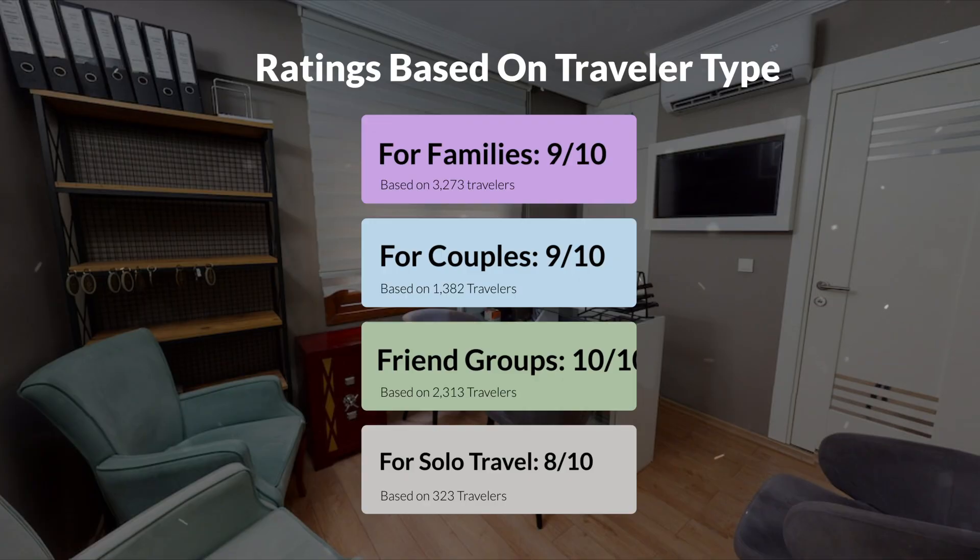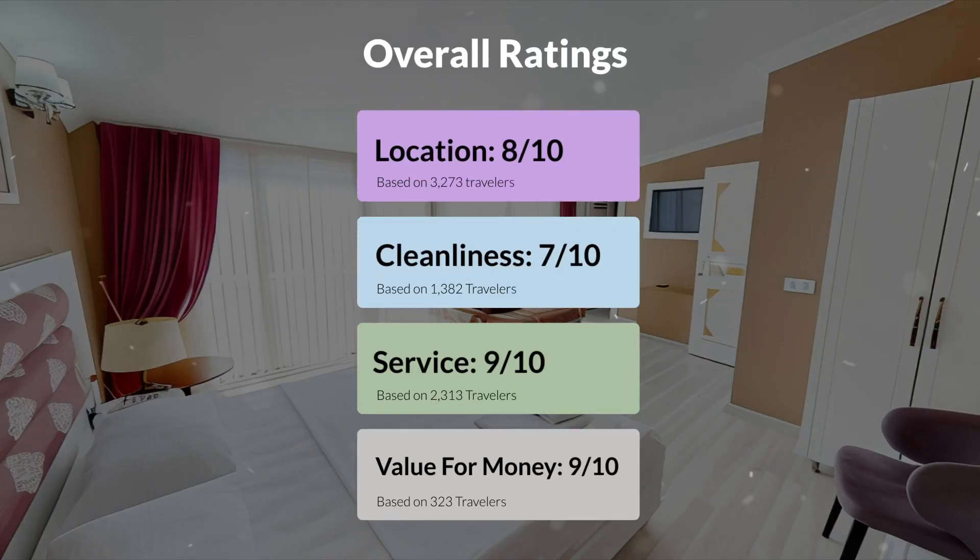Here are our overall ratings for this hotel. Location: 8 out of 10. Cleanliness: 7 out of 10. Service: 9 out of 10. Value for money: 9 out of 10.